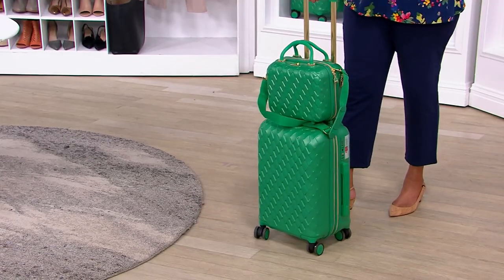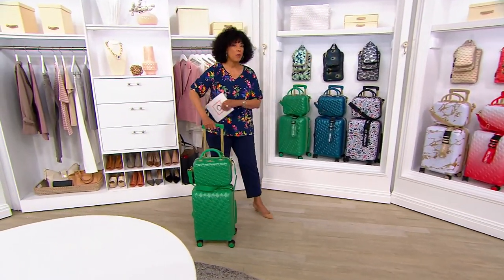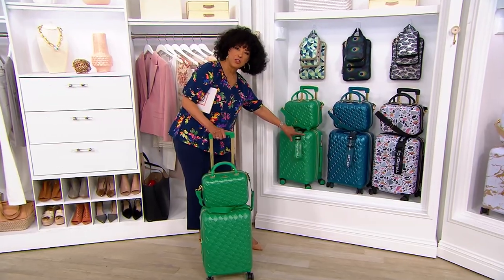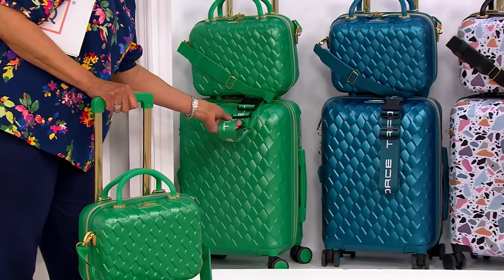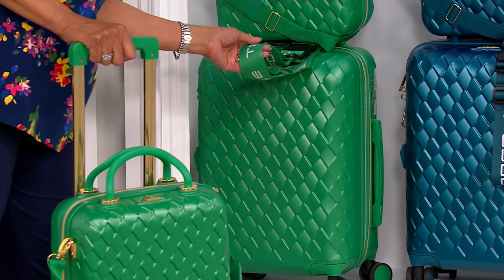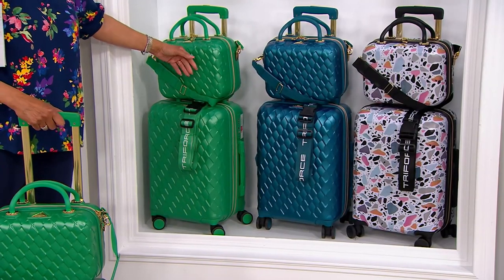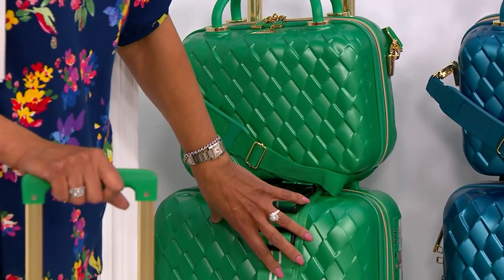Let me show you all of the options. Starting with the color I'm carrying, which is Kelly Green — these are all new and exclusive. What you will get in your set is the 21-inch carry-on with the spinner wheels. It's even got this luggage belt so you can strap your purse and other things onto the luggage and roll it all together. Here is that wonderful makeup case, that travel case. It too is hard-sided, made of polycarbonate, so it's structured and protective, but it looks great.